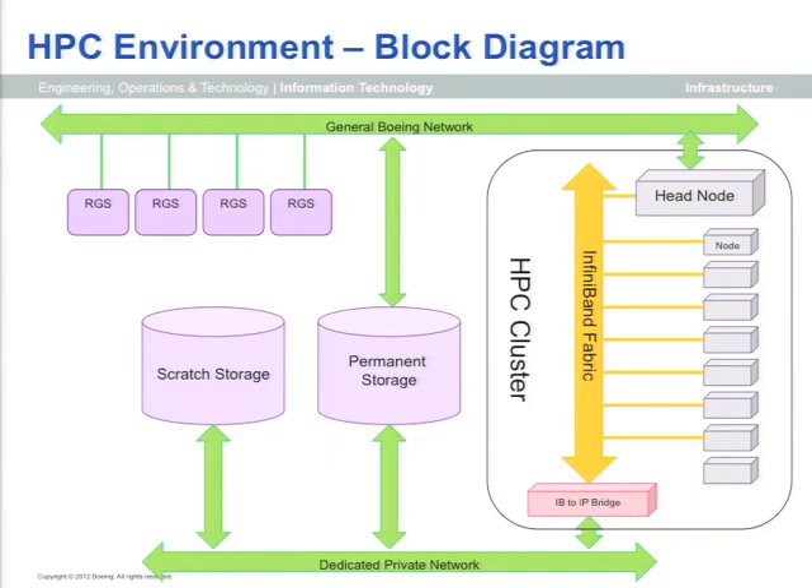In general, scratch storage is accessible only to the cluster, while permanent storage is available to the main Boeing network. The components marked RGS are post-processing nodes running either Citrix or HP's RGS on Linux. These let users do gridding or pre- and post-processing inside the data center with access to storage, preventing them from having to move data long distances to their desktop.